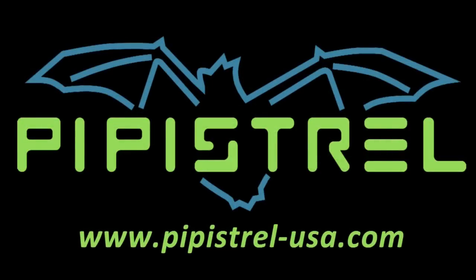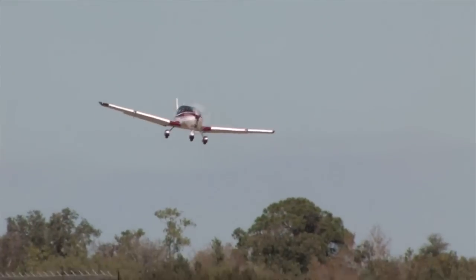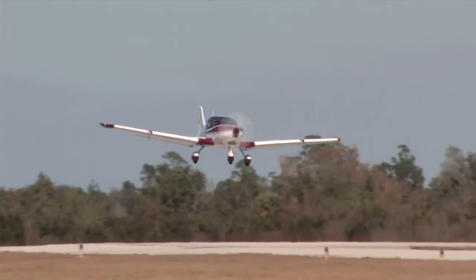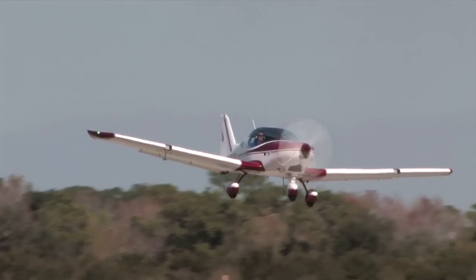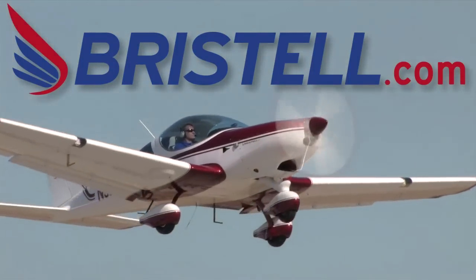Get more info at Pipistrel-USA.com. Are you ready for the next generation of light sport airplanes? Check out the all-new Bristell — fun, fast, and easy to fly. Learn more at www.bristell.com.